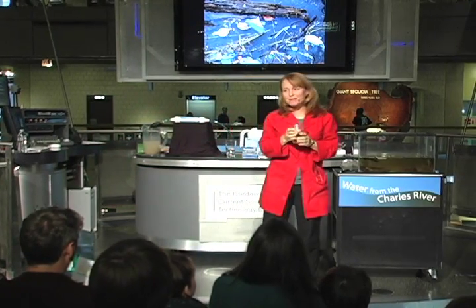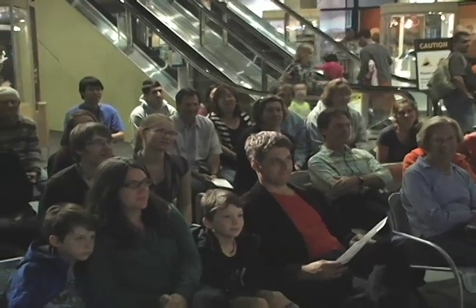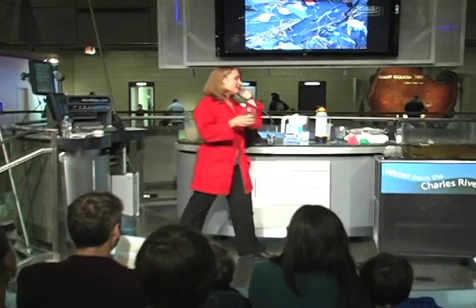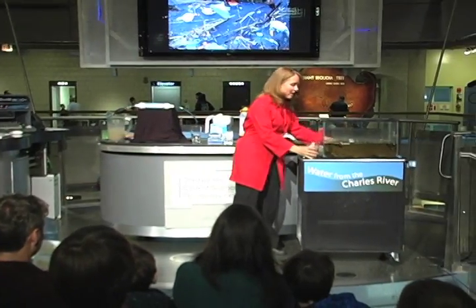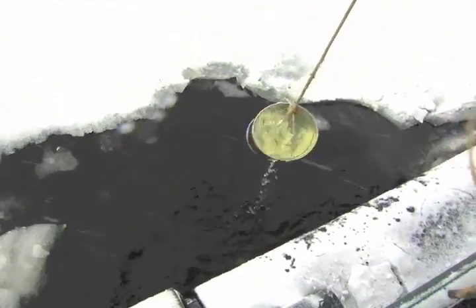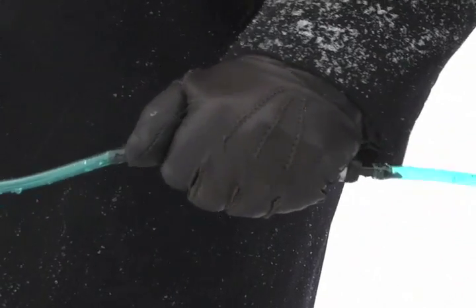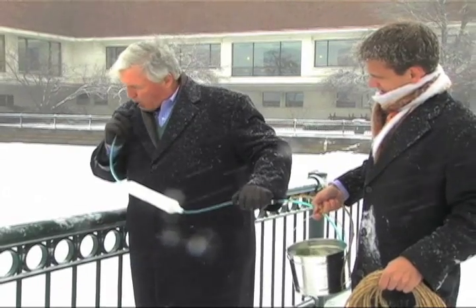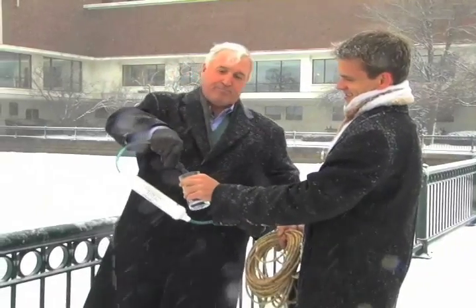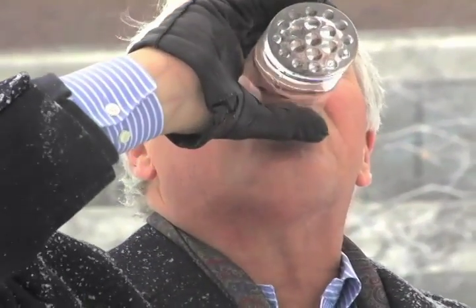How many people in here think it's a good idea to drink Charles River water? Most of you know it's not. But what if I told you that this man drank water right out of the Charles? His name is Alan Cummings, and he's the CEO of a Vermont startup company that uses nanotechnology to clean water. We challenged him to put his technology to the test, to use it to clean Charles River water and drink it right in front of us. And he did. And you can see he's just fine.